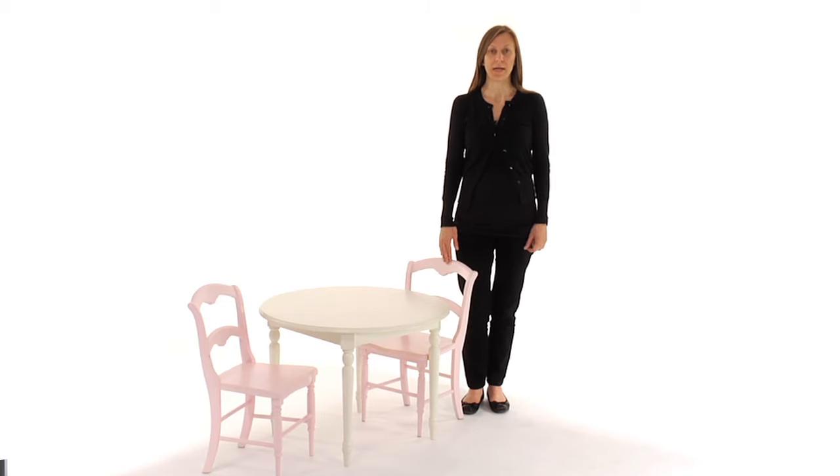The table is available in simply white, and the chairs are available in blush pink, simply white, and cottage gray.